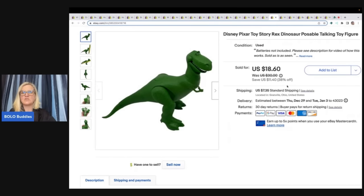This is a Disney Pixar Toy Story Rex opposable talking figure. I got this out of a thrift store mystery box and sold it for $15 plus shipping.